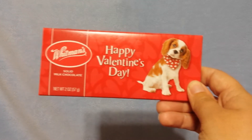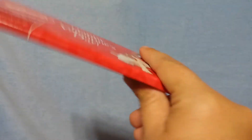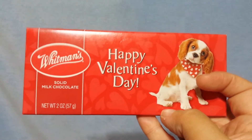Gabriel picked up some chocolate bars for each one of his brothers, Miguel and Adrian. This is Adrian's — it says Happy Valentine's Day and it's just a solid milk chocolate bar. He gave Miguel his today at school at lunch because Miguel forgot his lunch at home, so we had to run and pick it up. Gabriel went ahead and gave Miguel his.